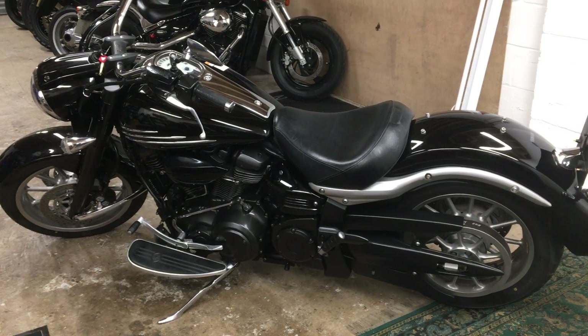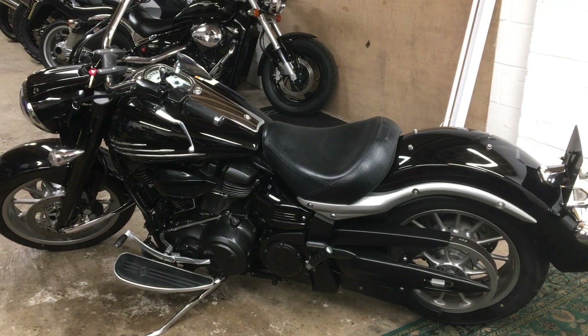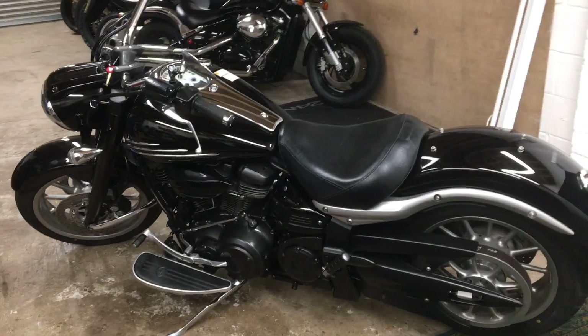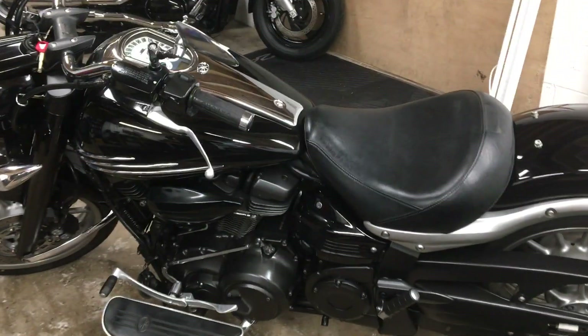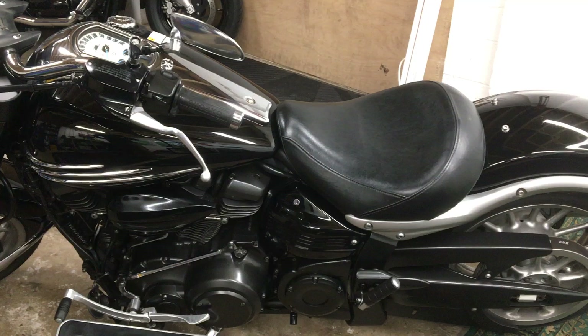Welcome to the Yamaha XV1900 Midnight Star for sale, a cracking machine in very good condition. It's done 23,700 miles and on the mileage it's looking in great condition.